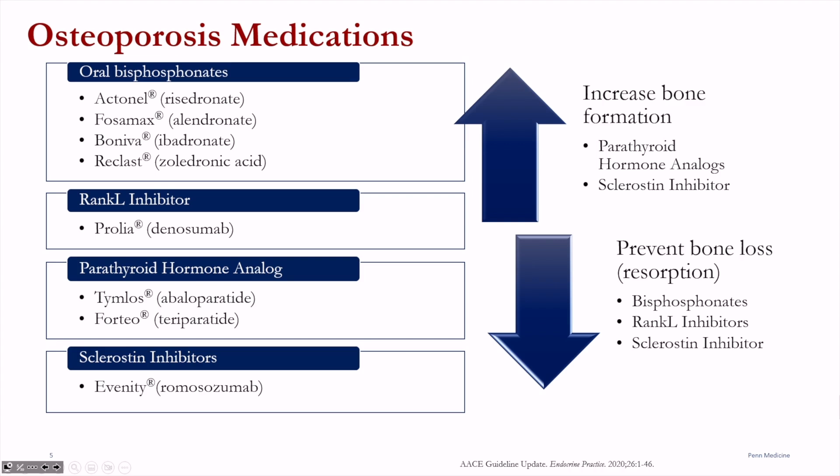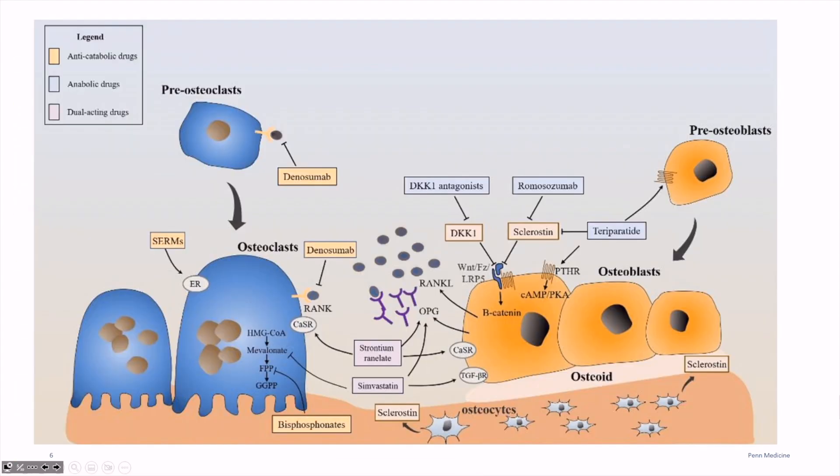These are medications that help to reduce the risk of bone loss and bone resorption. In the slide here, you'll notice that the osteoclast cells are the cells that degrade bone, and they are followed by the osteoblasts, which deposit new bone. The bisphosphonates prevent the osteoclast from resorbing excess bone, which effectively allows the osteoblast to catch up and deposit new bone.